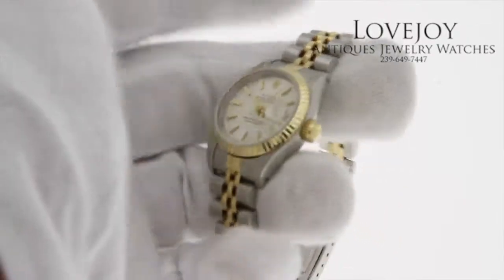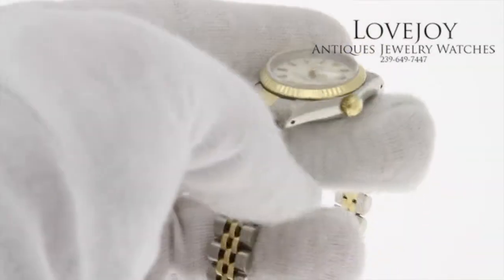It is a quick-set Datejust. The reference number of this watch is 69173 and carries an S prefix serial number.